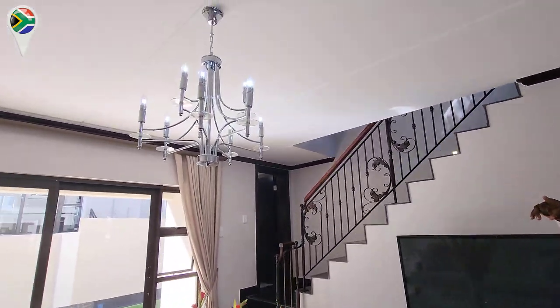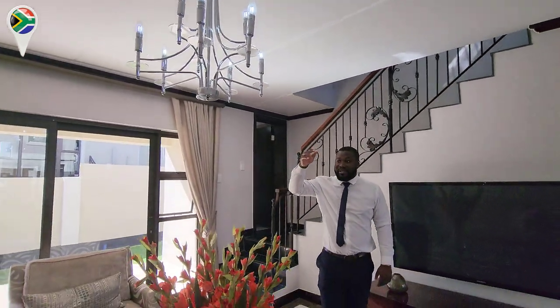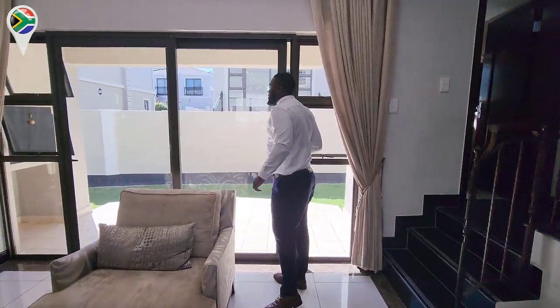You've got this beautiful open-plan layout. I also like our chandeliers — these are very beautiful, you can only find them here. And then another thing I like: we've got this built-in braai area.